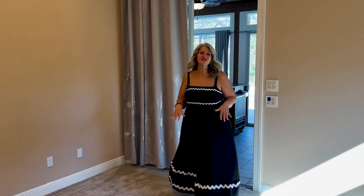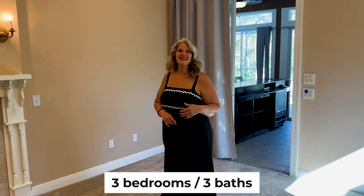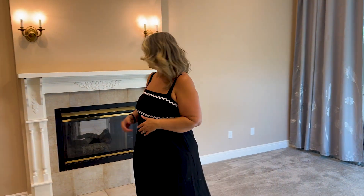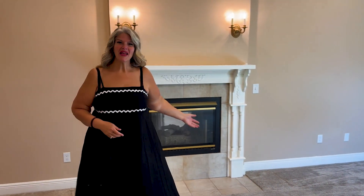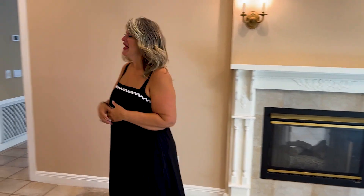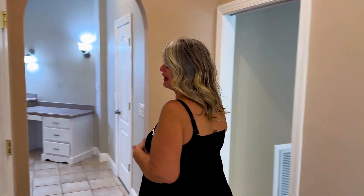This primary ensuite is massive. It does have a great slider that leads right out to the back pool patio, and a see-through fireplace that goes right into the formal living room. Come check out this big, beautiful master suite bathroom.